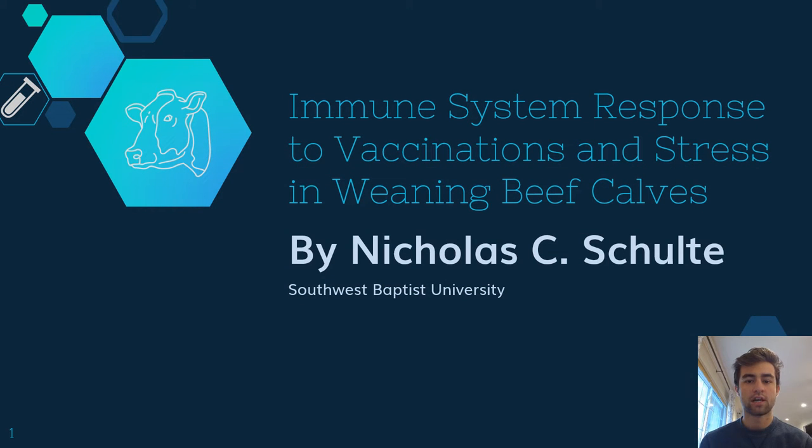Hi, my name is Nicholas Schulte, and I'm a junior biology major at Southwest Baptist University. Today, I will be addressing the immune system response to vaccinations and stress in weaning beef calves.